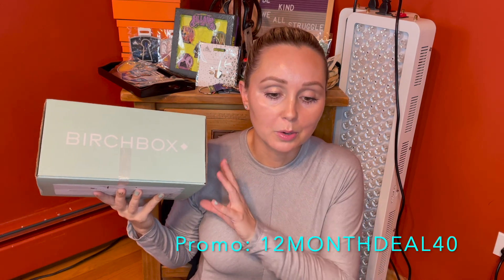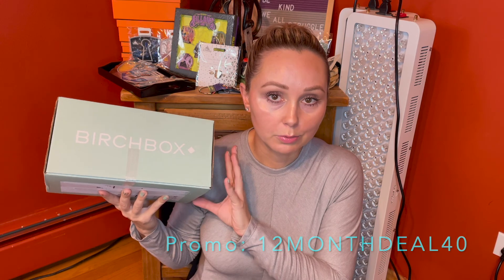But they were also running a 40% off on their annual membership, so that meant an annual membership was $94 plus tax. For me, that came out to roughly around $100, a little under, and that meant each Birchbox was $7.80 before tax. So if you're interested in that deal, the promo is 12-month deal 40.